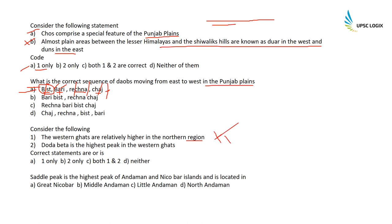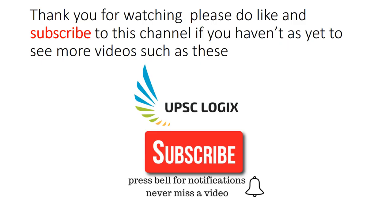Consider the following: The Western Ghats are relatively higher in the northern region — absolutely wrong, they are higher in the southern region. Doda Betta is the highest peak in the Western Ghats — wrong, the highest peak is Anamori (Anamudi) at 2695m, while Doda Betta is 2637m. Saddle Peak is the highest peak of Andaman and Nicobar Islands and is located in North Andaman Island — correct. The correct option is D; Saddle Peak stands at 737 meters.